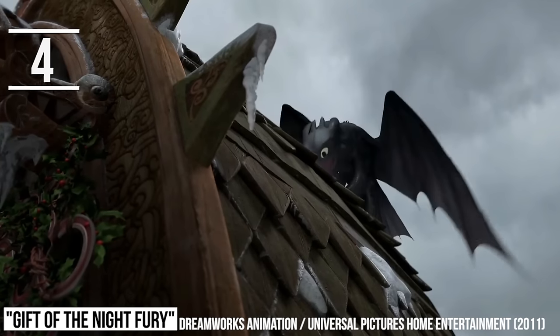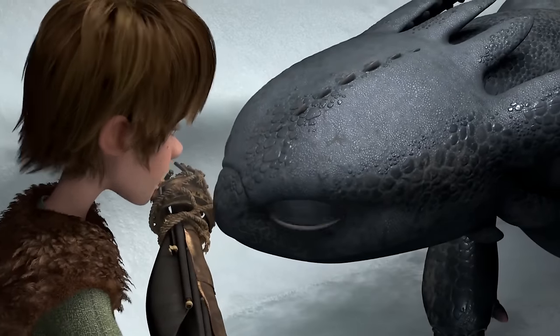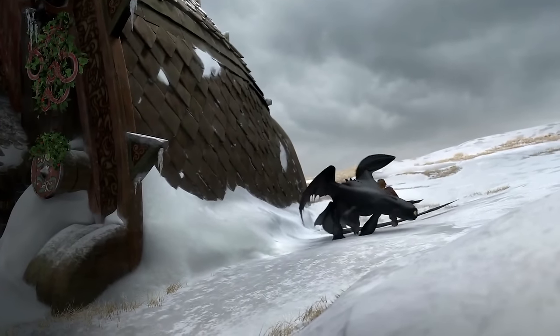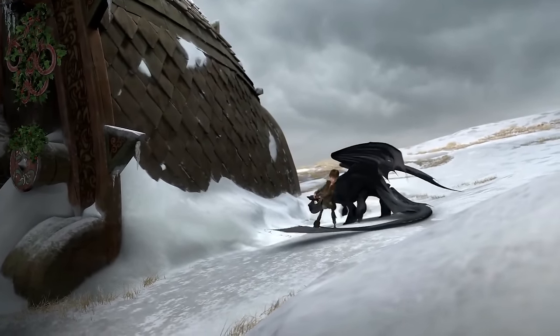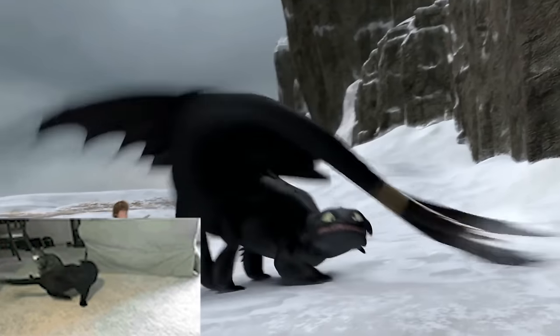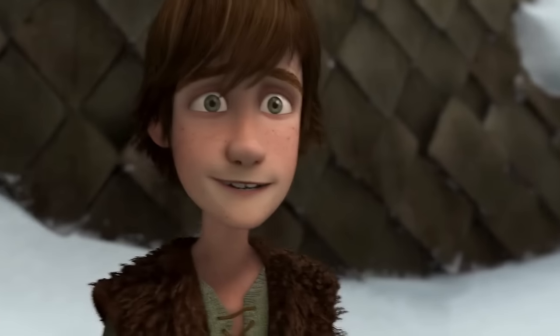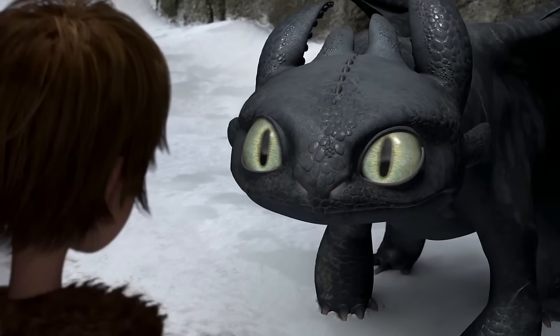There's one perfect example of animators using real-life animals as inspiration for Toothless. For a scene in which Toothless is having a problem with the tip of his tail and is flailing around not knowing what to do, one of the animators actually stuck a balled-up piece of duct tape to the end of his own cat's tail and filmed his cat trying to get rid of it. Don't worry — his cat was totally unharmed, and it makes for a very cute side-by-side video.